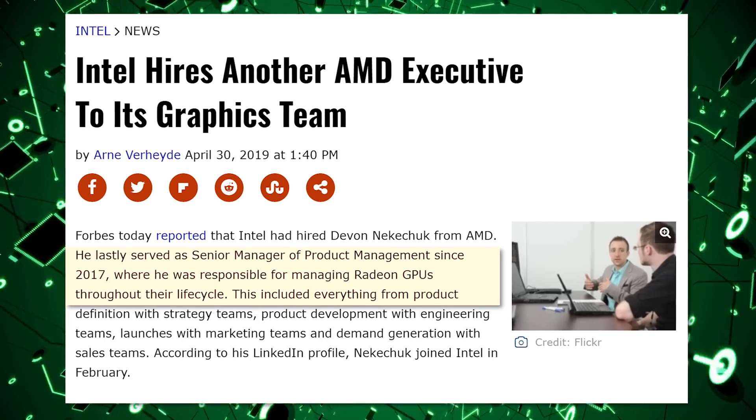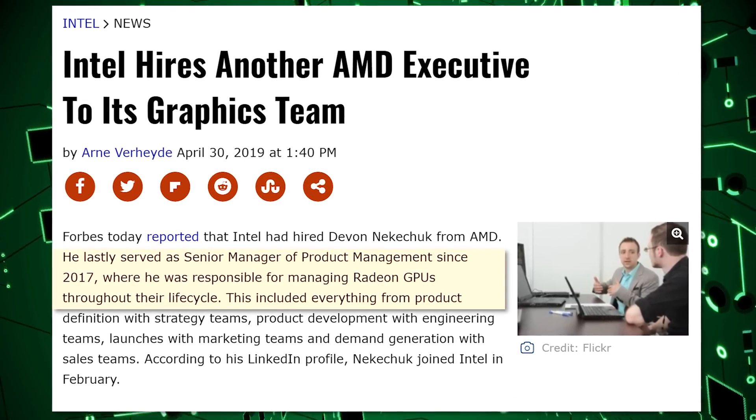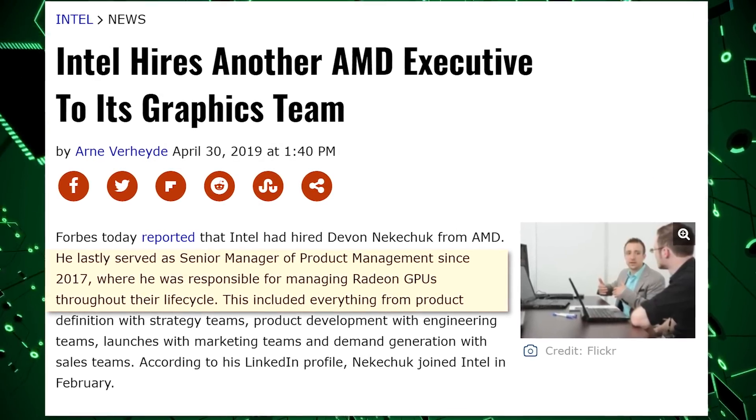My word pronunciation is totally wrong. Anyway, he served as senior manager of product management since 2017, where he was responsible for managing Radeon GPUs throughout their product life cycle.